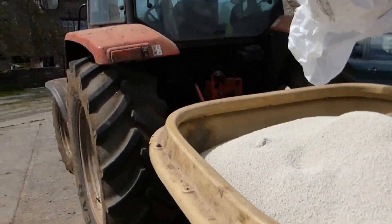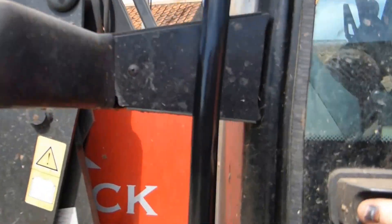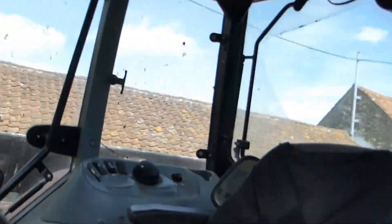I haven't got my tripod or anything with me so we're just off with my little hand camera, just to do some top dressing.